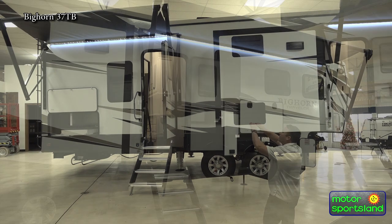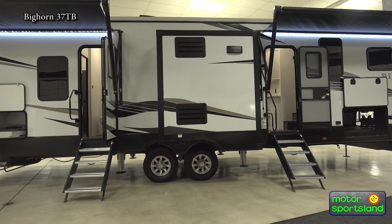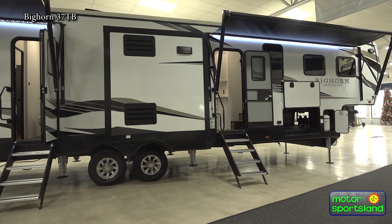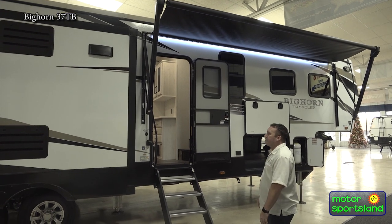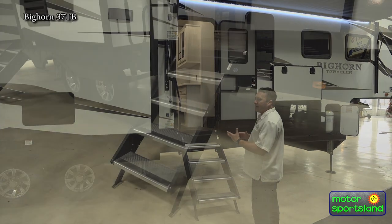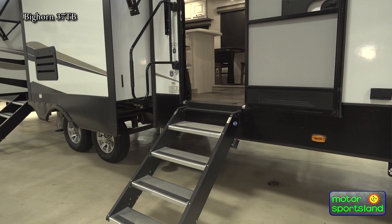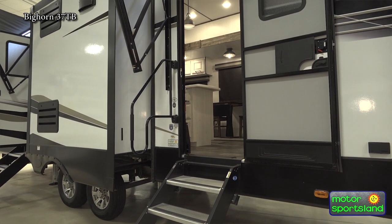Just looking at the outside, you'll notice you've got two big huge awnings. You've got a 10-foot awning in the back and a 19-foot awning in the front. It really covers up the whole front porch and gives you a nice big shaded area. You'll also notice you've got solid steps going in the front entry and the back — a lot of companies cheap out on that, but this one does a good job with a nice solid step on both.